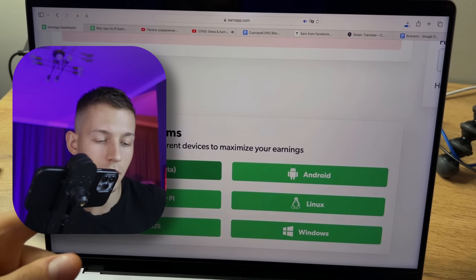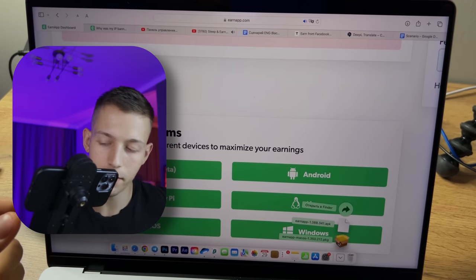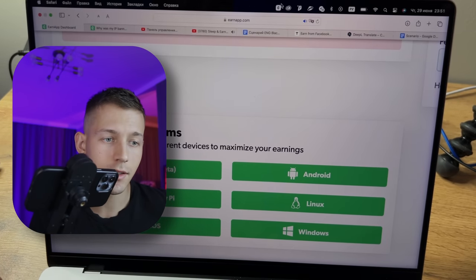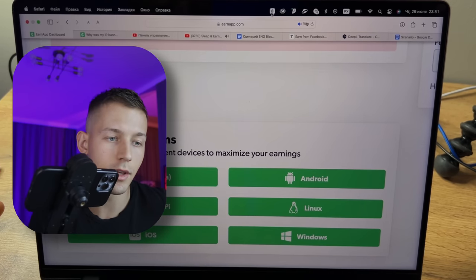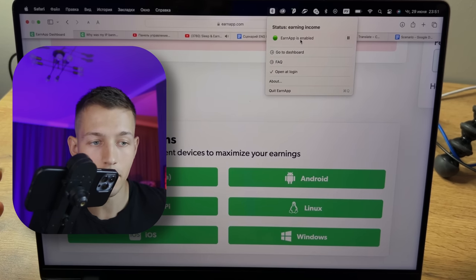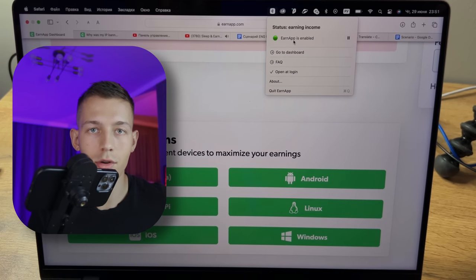Just click on the link on this website. After that, we get the file — just install it, then run the application. Now here at the top of your screen, this app has appeared. Click on it and launch it. As you can see, EarnApp is enabled. This green indicator shows that everything is okay and earning has started.